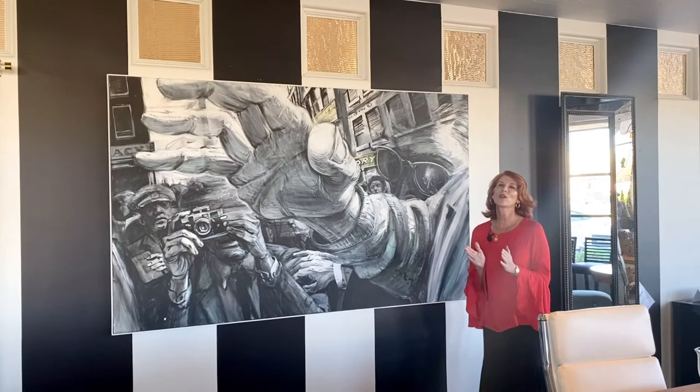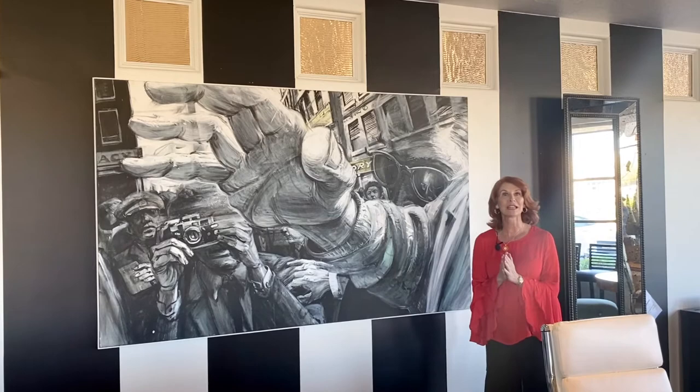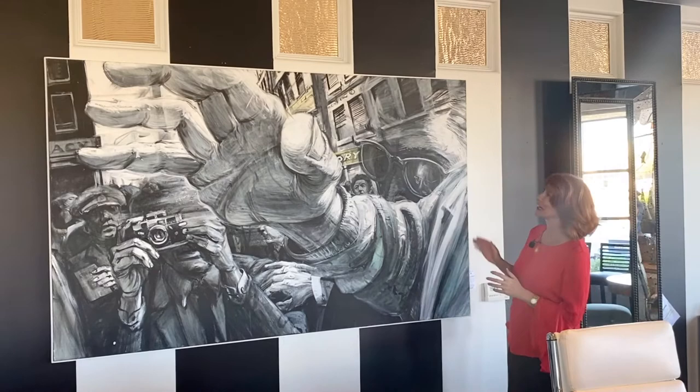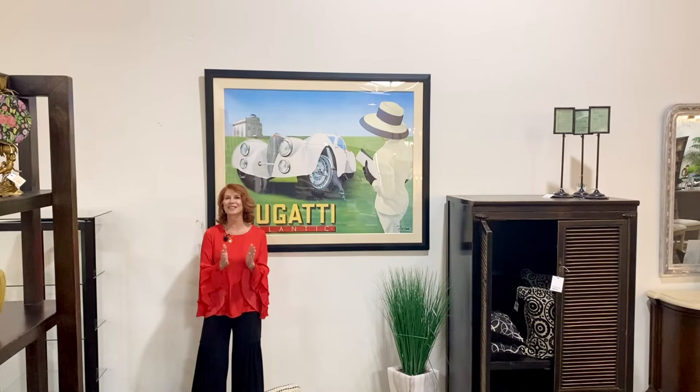We are really honored to have this special piece called The Photographer by an artist called Bermalin. He's got a great following — people are very interested in his art and collecting them. It's kind of a paparazzi shot; maybe it's someone who doesn't want to have his photograph taken, but a very inspirational, thought-provoking piece of art.